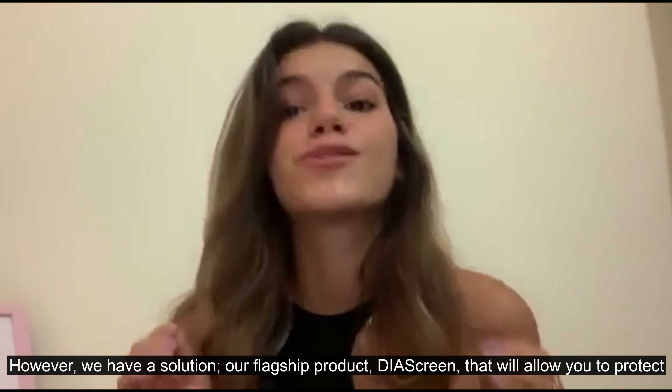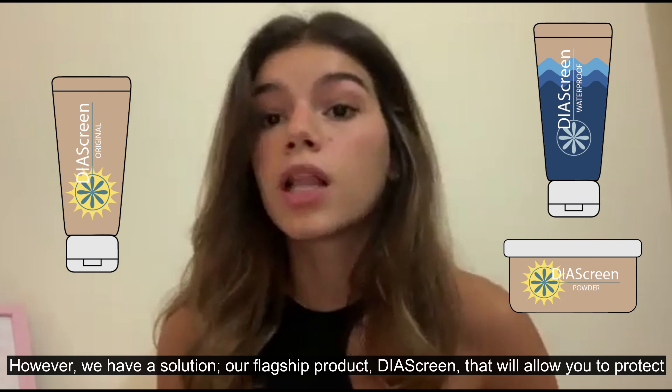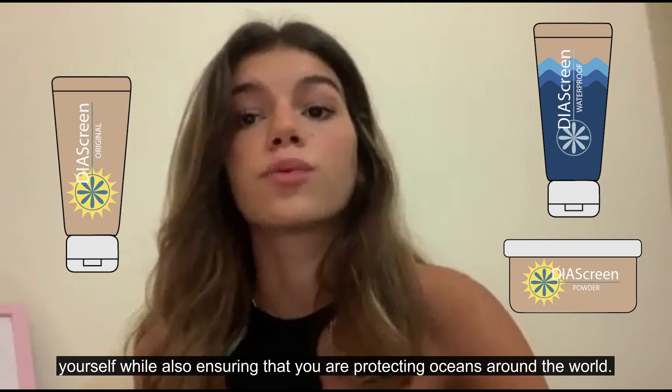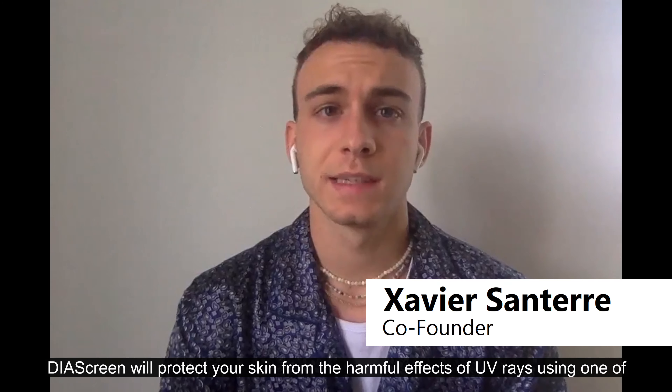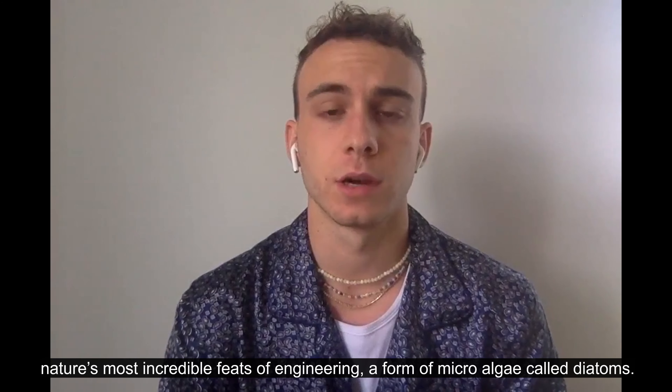However, we have a solution — our flagship product, Diascreen, that will allow you to protect your skin while also ensuring that you're protecting oceans around the world.